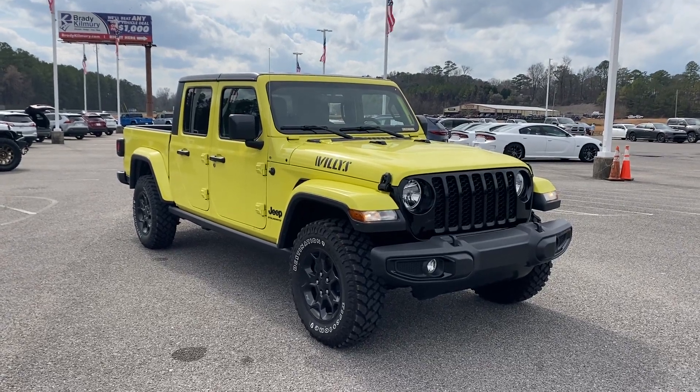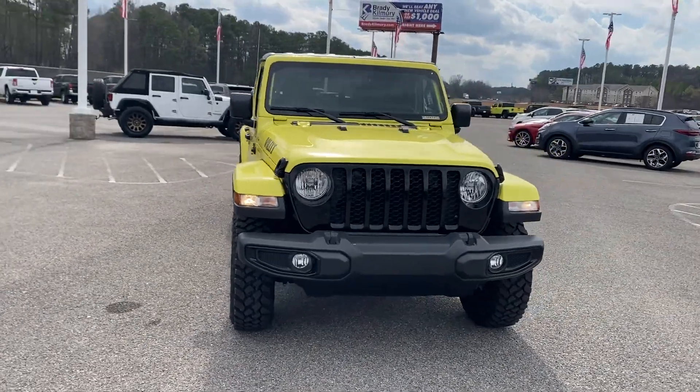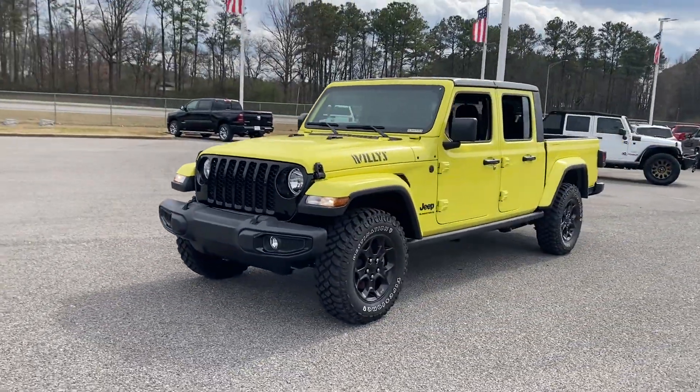2023 Jeep Gladiator. This pickup truck offers two full rows of seating for premium comfort. You won't be able to pass up on these extra features.